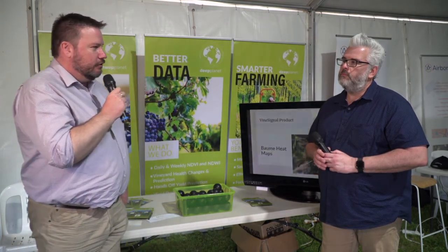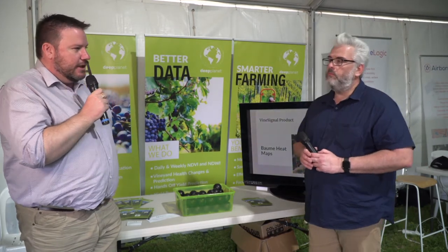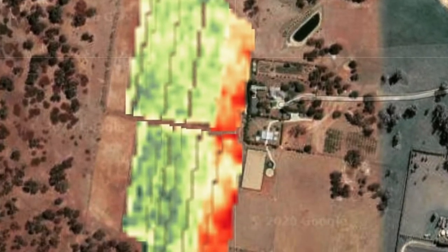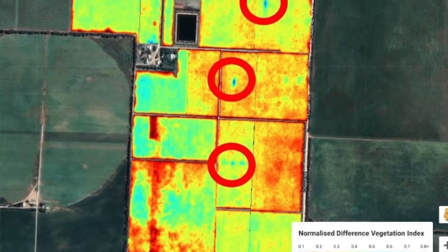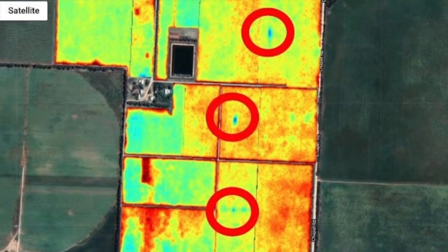What they're doing is monitoring and helping growers and winemakers to manage vineyards at scale. It's largely bringing in satellite imagery — other people have spoken about different ways of getting imagery — providing it on a regular weekly or daily basis so that they can make decisions quite quickly and not have to rely on imagery on set timeframes.